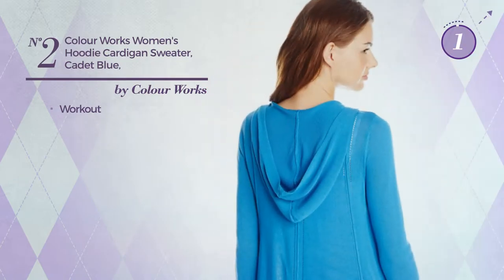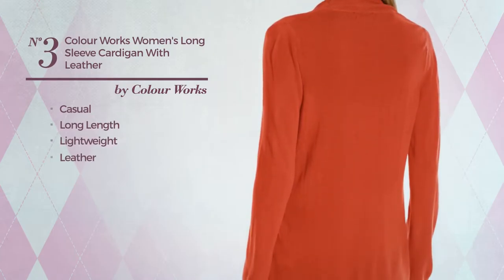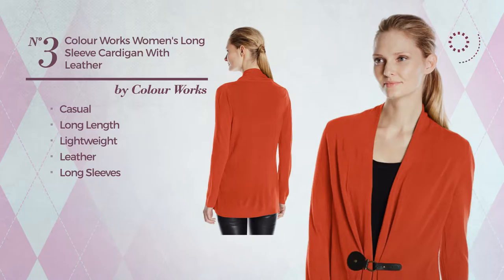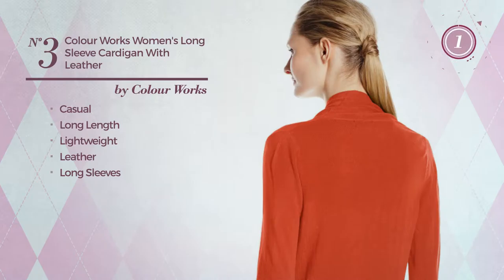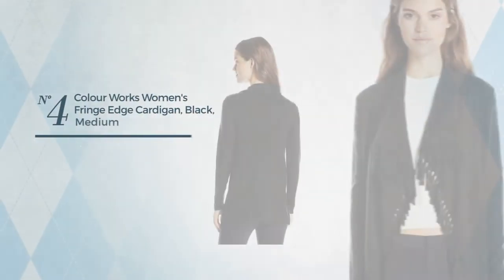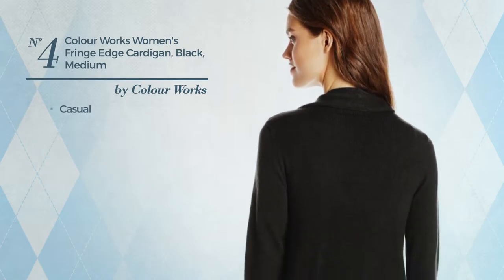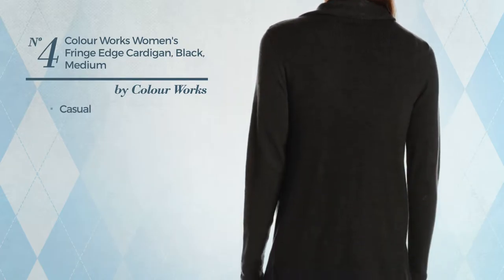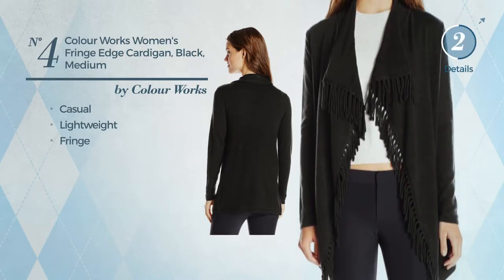Number three: a casual long length cardigan crafted from lightweight material with long sleeves, available in five more colors. Number four: a casual cardigan with an elegant design made of lightweight material, styled with fringe, available in six more colors.